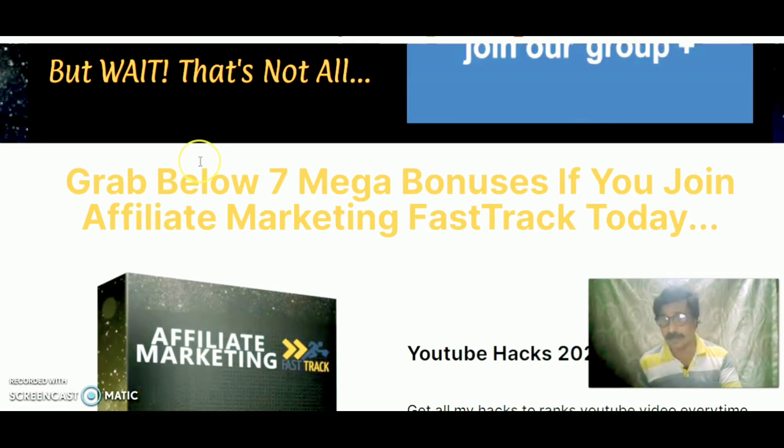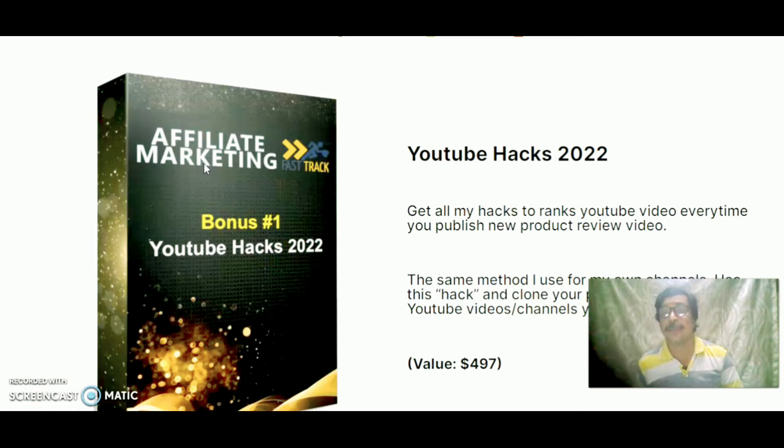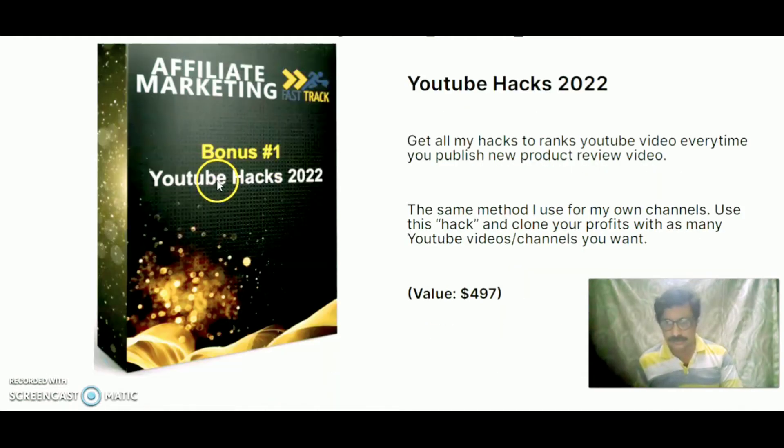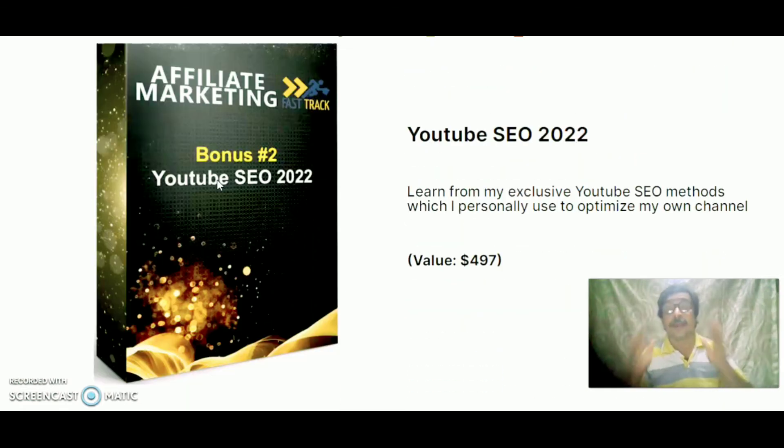Grab these 7 mega bonuses if you join Affiliate Marketing Fast Track today. Bonus 1 is YouTube Hacks 2022, valued at $4.97. Get all the hacks to rank YouTube videos every time you publish a new product review video — the same method used on this channel. Use these hacks and clone your profits with as many YouTube video channels as you want.